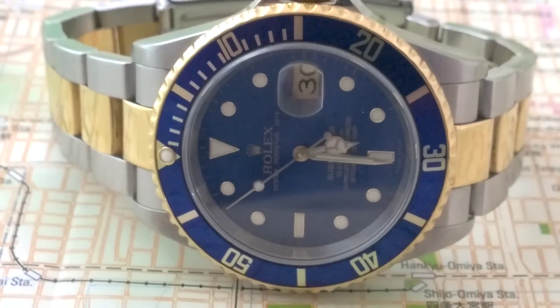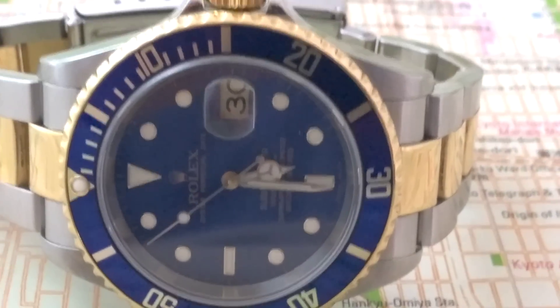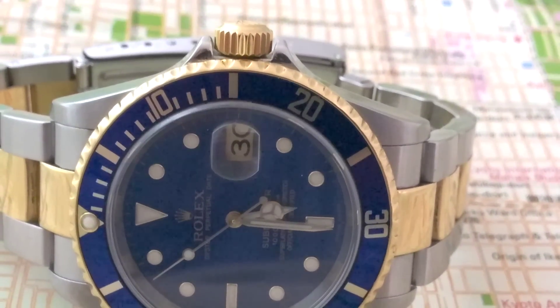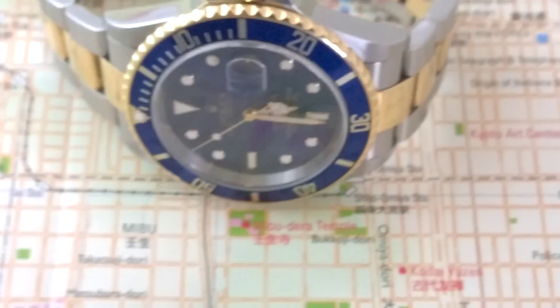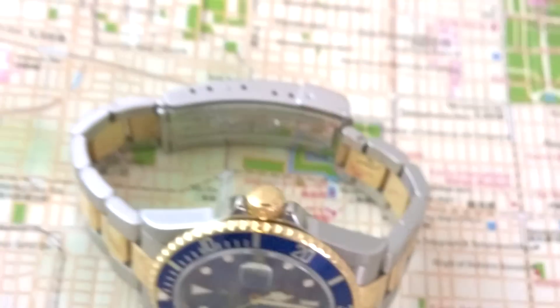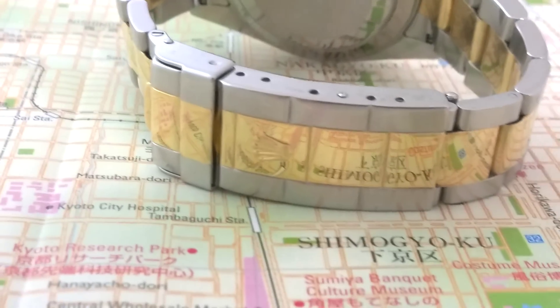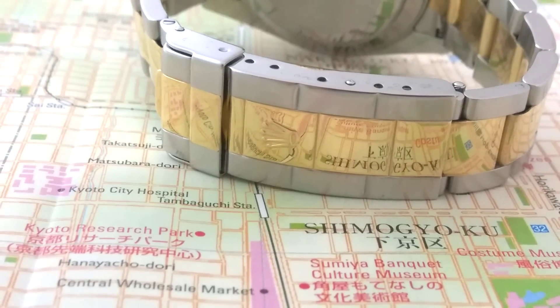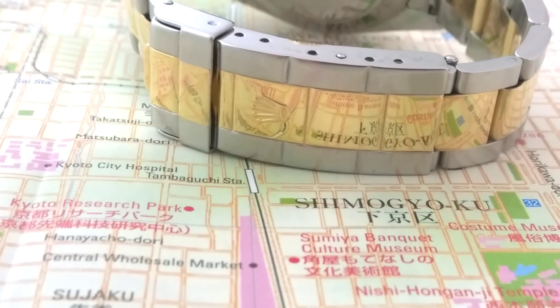Greg, this is your watch. Pre-ceramic, two-tone bluesy, non-maxi dial. This is probably my favourite variation because we've got the solid end links, we've got the no-holes case, and most importantly, we have got the gold going through the clasp — because on the earlier ones of the 16613, they had the steel clasp.